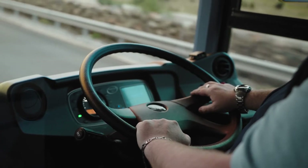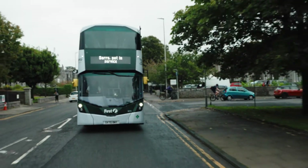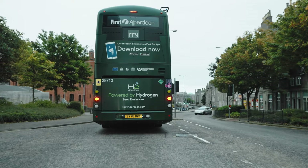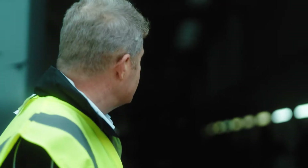At Ballard we're developing fuel cell hydrogen solutions for heavy-duty transport. A hydrogen fuel cell bus has the same architecture as a battery electric bus, but we're creating the electricity on board using the hydrogen fuel cell.